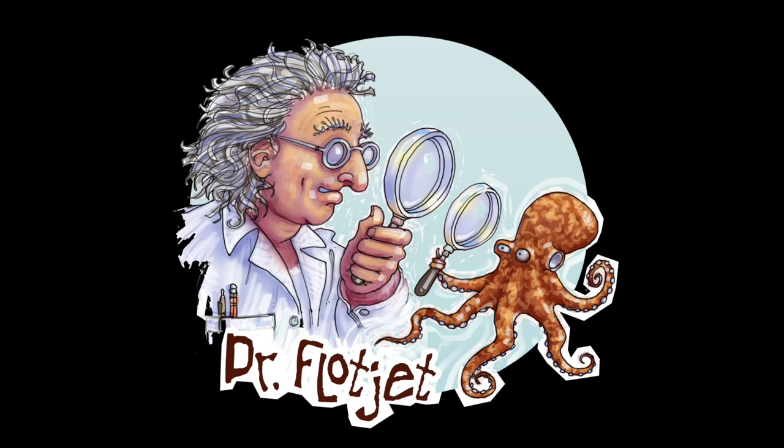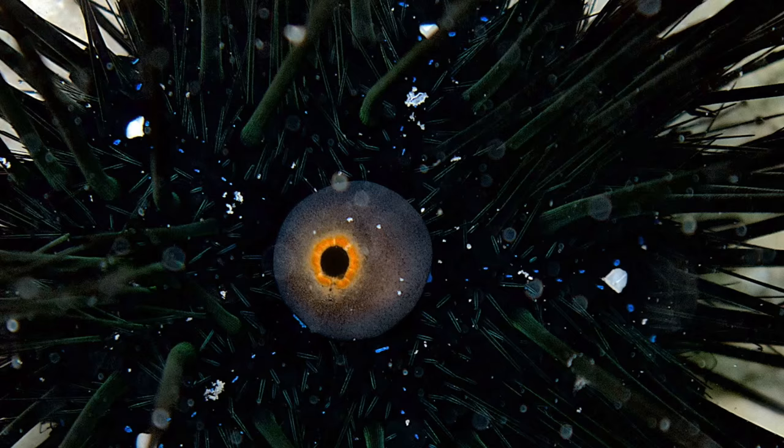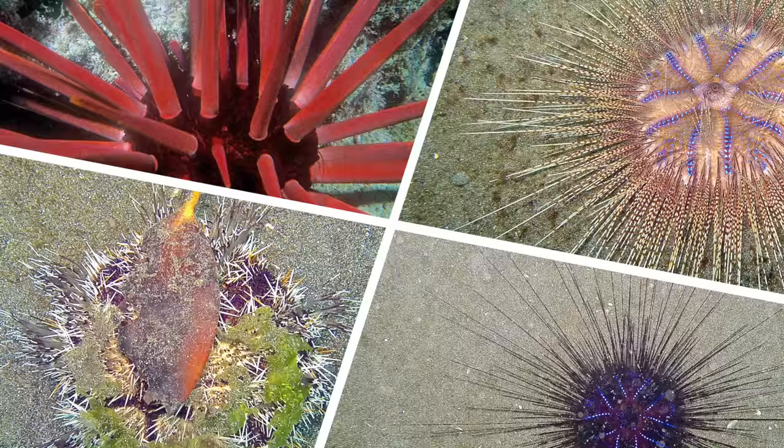Hey, it's Floodjet here with this month's Ocean Literacy Creature Feature. Today, we're going to take a look at the common misconception many divers have — that sea urchins have eyes. First, let's take a quick tour of sea urchin anatomy and lifestyle.